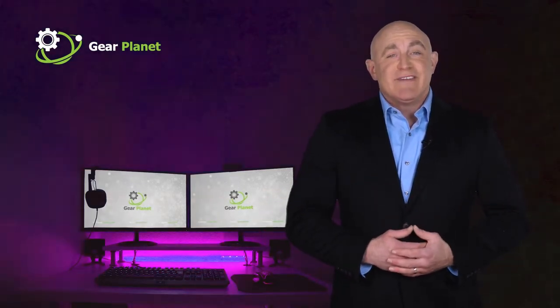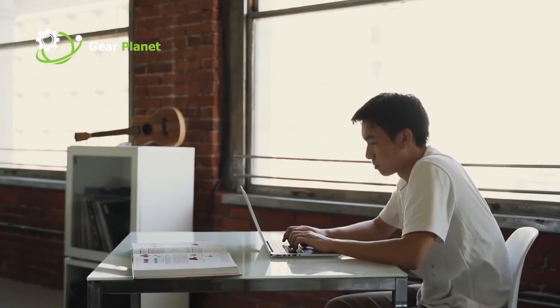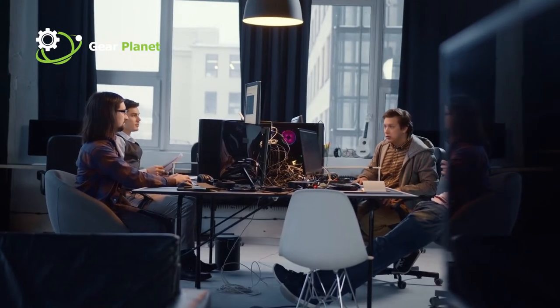Hello everyone and welcome to today's video. We'll be looking at the top 5 best products that you can buy this year. Through extensive research and testing, we've put together a list of options that meet the needs of different types of buyers.